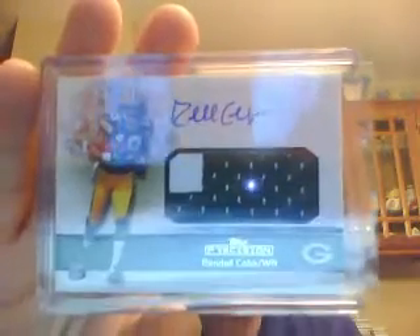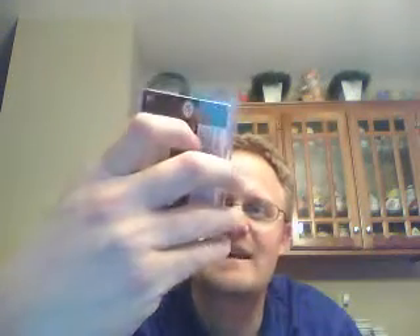Tough to pull, I think. Jumbo patch — kind of a weak patch but for the Packers, two-color, Mr. Randall Cobb. Those could be nice and sick. That is 5 of 25. And then we got a Jumbo Relic Gold Parallel redemption of DeMarco Murray.